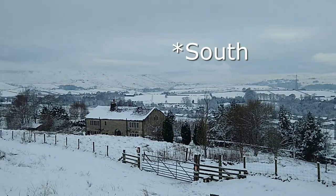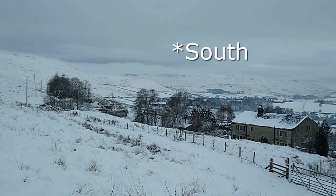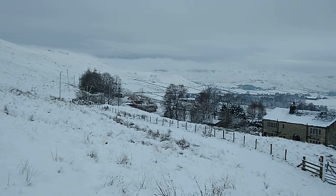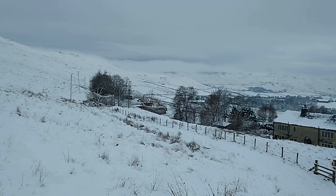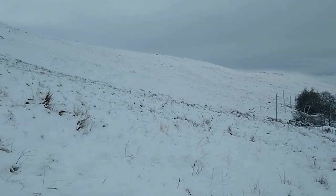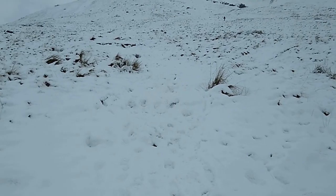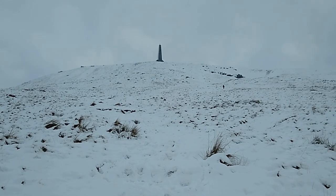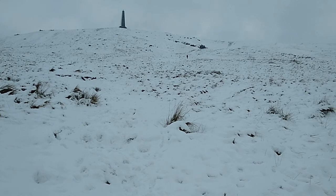Panning towards the north, the infamous Gaddings Dam is on the hilltop in the centre of the picture — that's the highest beach possibly in the country, the sandy stretch by an old dam originally built for the cotton mills. But panning on to today's main event: we have Stoodley Pike and a snowy-looking — let's call it the West Face. The West Face of Stoodley Pike.